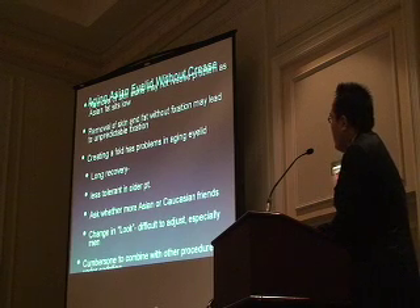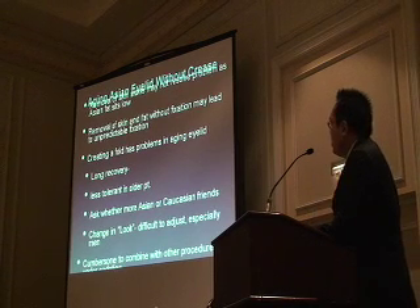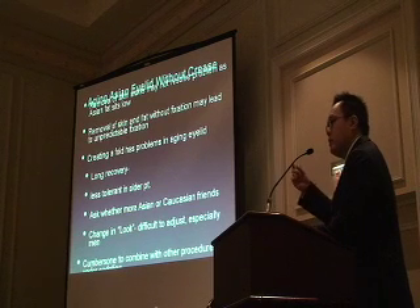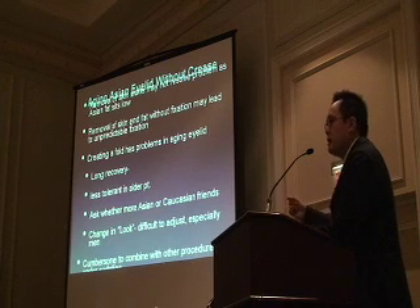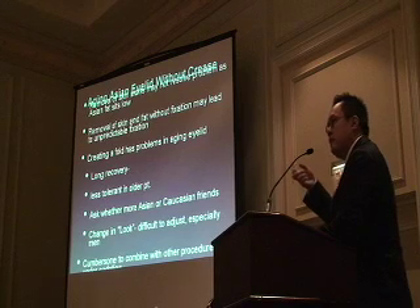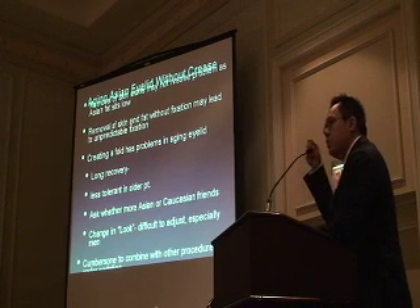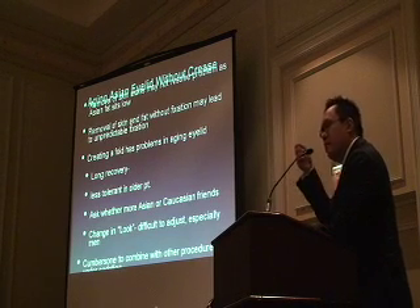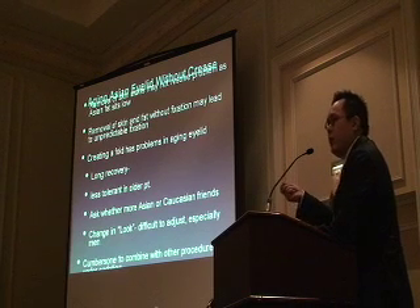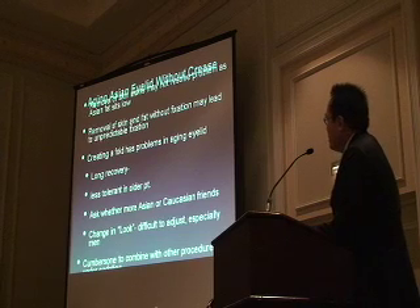Without a crease is an issue. If you see an Asian without a crease and you go in there and make one, there are several problems. Because they already have a narrow palpebral fissure, taking some skin out means they're not going to see much change. If you start digging into the post-septal tissues and take fat out, you also risk creating an inadvertent and variable fixation of that crease. That's a problem—they don't want a crease, and you've created a poor one.